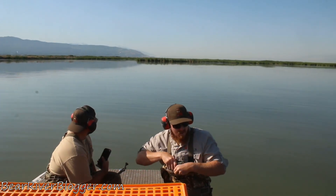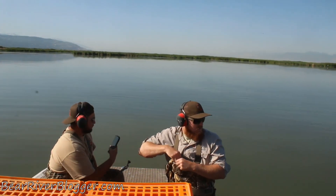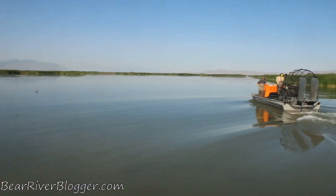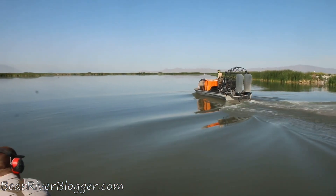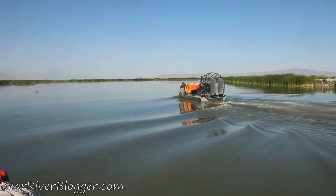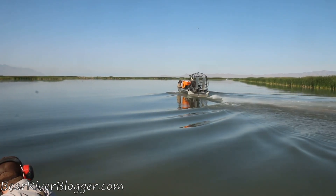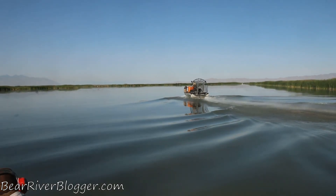Hey, what's going on everybody, this is Jeff with Bear River Blogger and today we are out on Farmington Bay waterfowl management area with the Utah Division of Wildlife Resources. We're on airboats right now, headed out to go catch Canada geese for their Canada goose leg banding program.